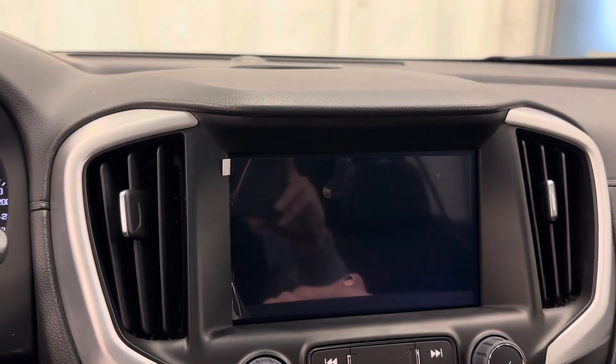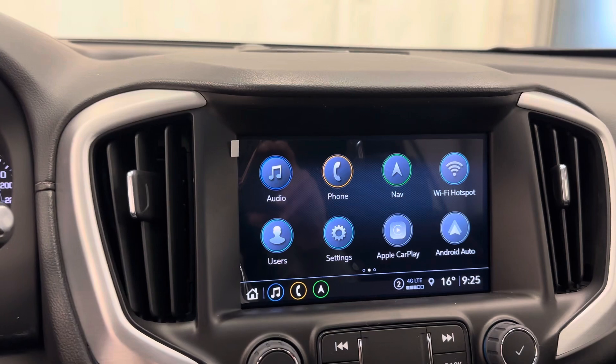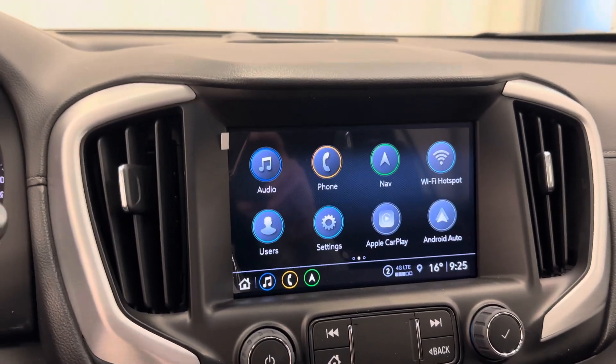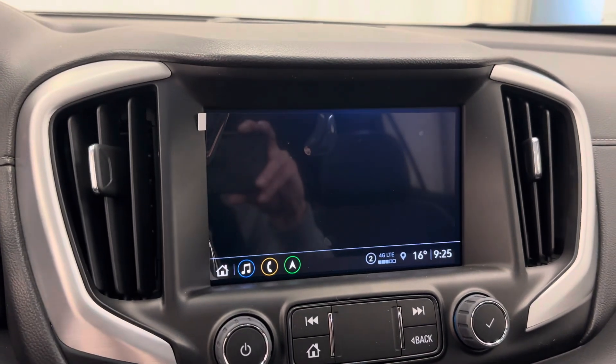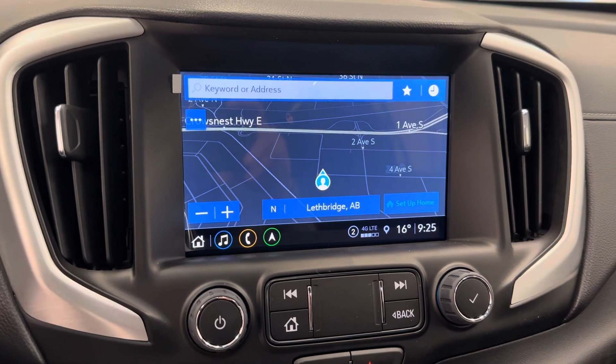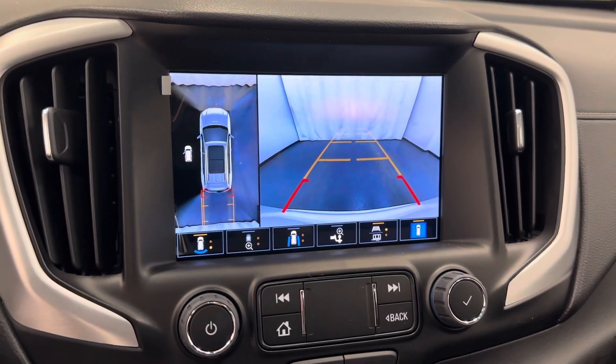Let's go to the infotainment system here. Apple CarPlay, Android Auto, Wi-Fi hotspot, and it also has navigation. Got a backup camera as well.